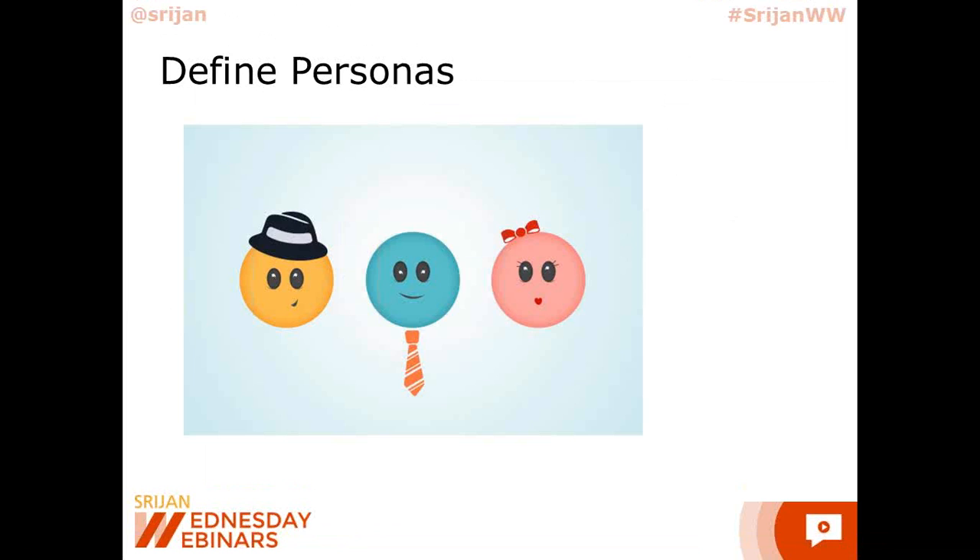Let's do another quick round — define your persona. Who do you think is your user, with a little more detail? As much detail as you could. It doesn't have to be a whole lot — as much as you can quickly write in a line or two. Type it out. Think about your target users — think about who is that end user who's going to use your product.